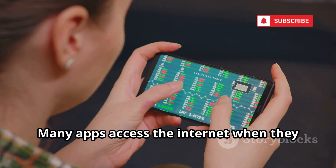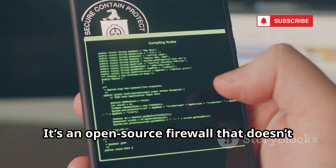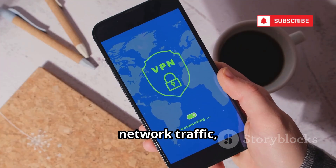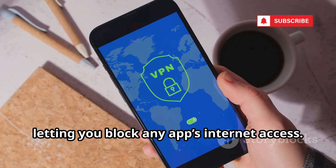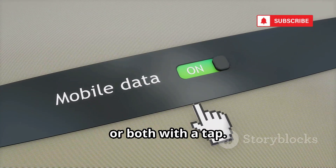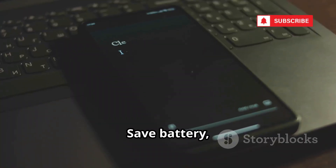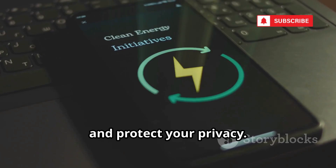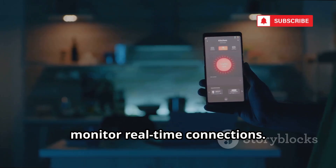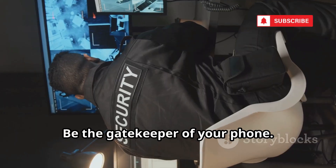Many apps access the internet when they shouldn't. NetGuard puts you in control — it's an open-source firewall that doesn't require root. NetGuard uses a local VPN to filter all network traffic, letting you block any app's internet access from Wi-Fi, mobile data, or both with a tap. Stop offline games from showing ads or prevent photo apps from uploading data. Advanced users can set custom rules and monitor real-time connections.